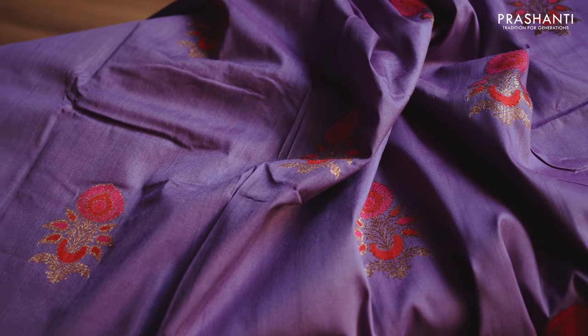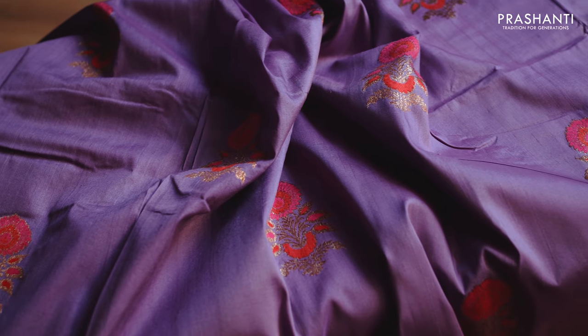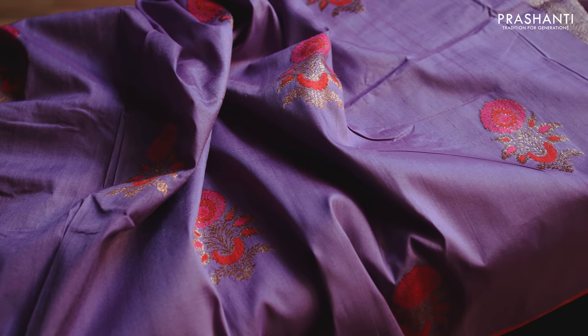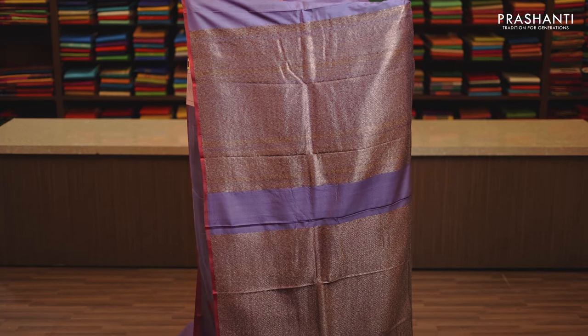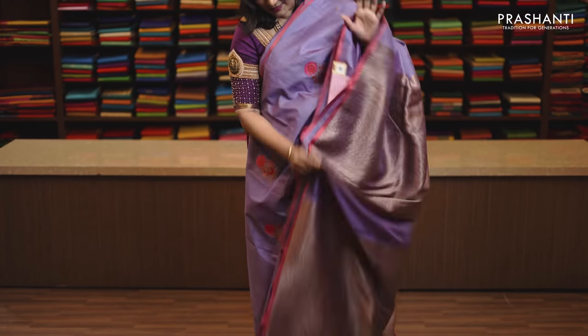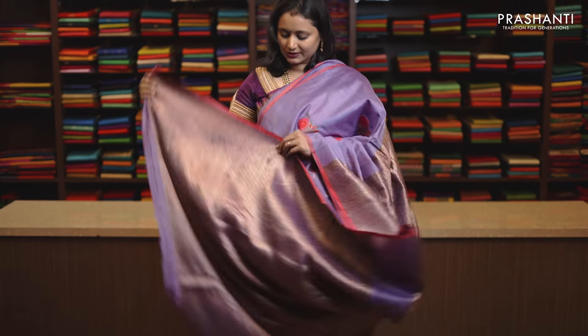Lavender, charming colour with selvedge in red on either sides. Meenakari buttas in thread and zari woven pattern running throughout the body with a rich self pallu and antique zari. This has got a brocade blouse in antique gold, priced at Rs. 9,870.